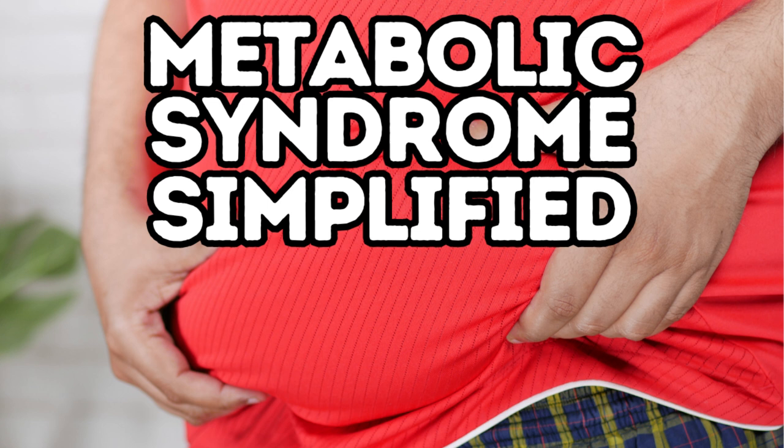Specifically, it's a combination of conditions that can happen at the same time: high blood pressure, too much visceral fat — that's too much fat around your belly — high blood sugar, and unhealthy cholesterol levels. When these things happen together they can cause huge problems. It's kind of like your car's engine, tires, and brakes all having issues at the same time.